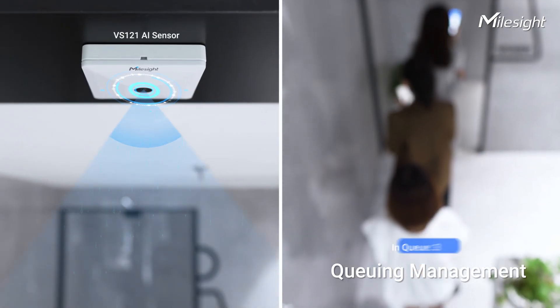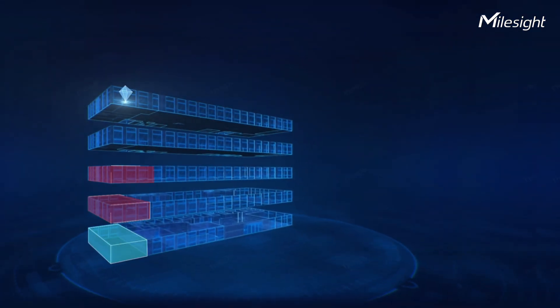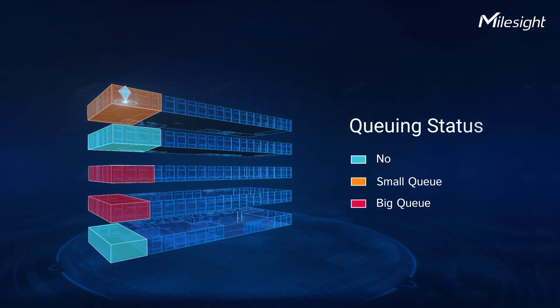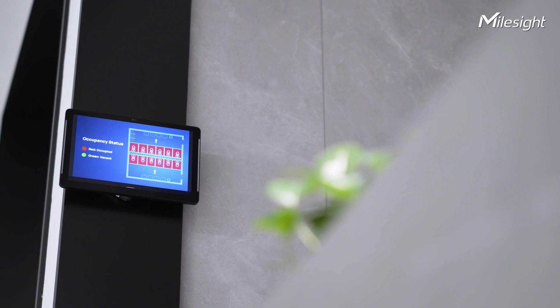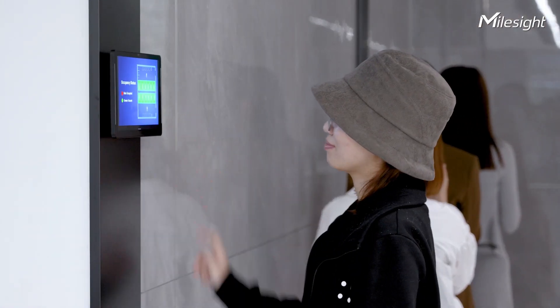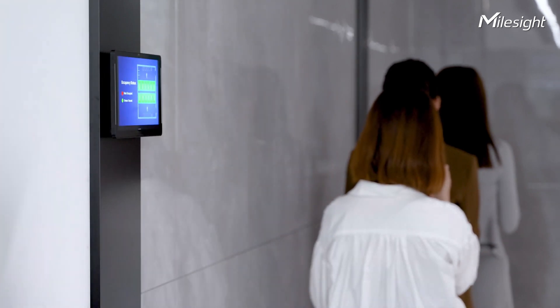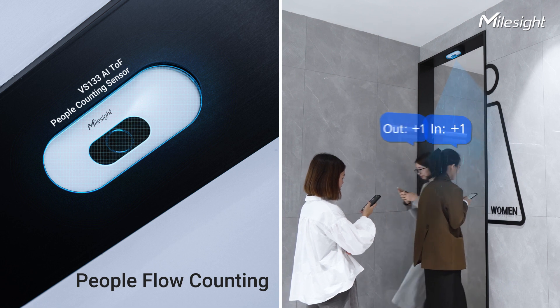Detecting queue length gives a queue status overview of the whole building. People flow counting makes it efficient for cleaning arrangements.